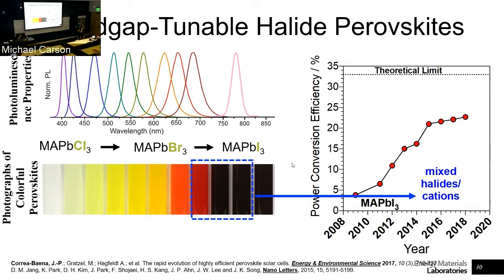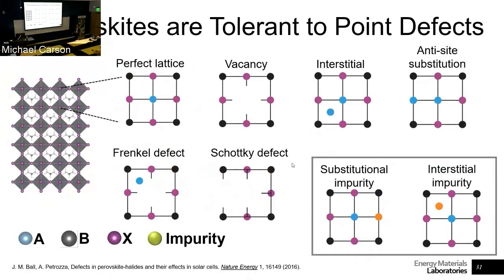The last four efficiency records in perovskite solar cells have come from mixing bromine and iodine. There are still a lot of unknowns as to why mixing improves the electronic properties of the material. So that's one of the things we're trying to probe — structural changes and how that relates to the electronic structure.